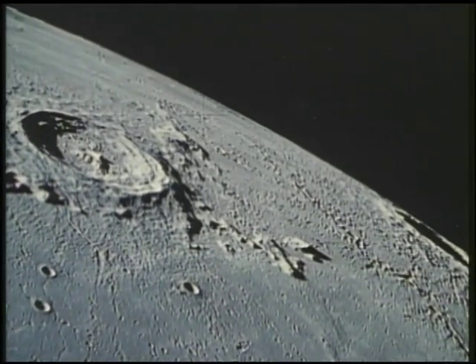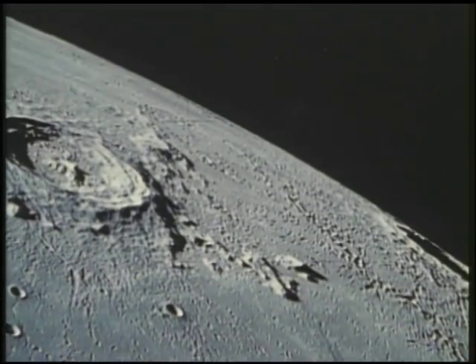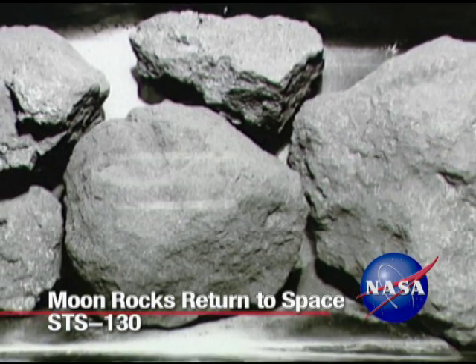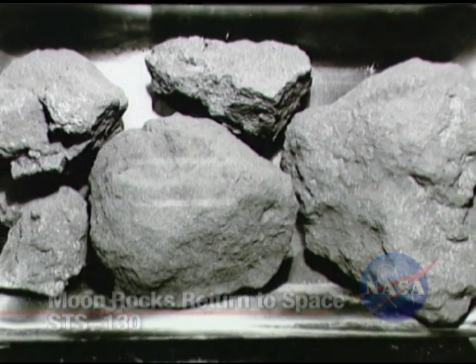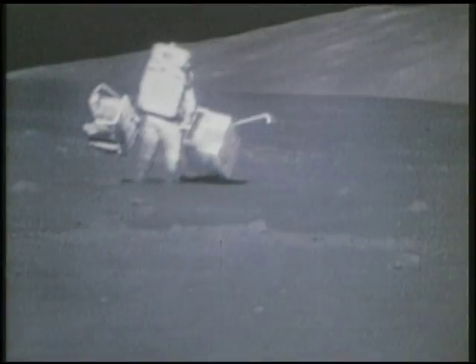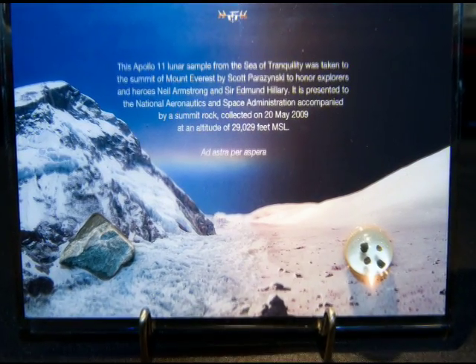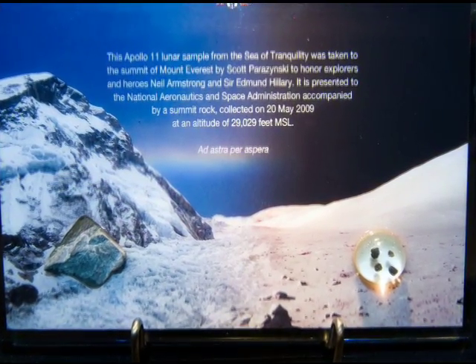Typically thought of as a destination, the Moon will instead be a passenger of sorts when astronauts take a small lunar rock with them on Space Shuttle Endeavour's STS-130 mission. Fragments of a rock Apollo 11 astronauts Neil Armstrong and Buzz Aldrin plucked from the Sea of Tranquility in 1969 have been encased in a plaque that will be displayed inside the International Space Station.